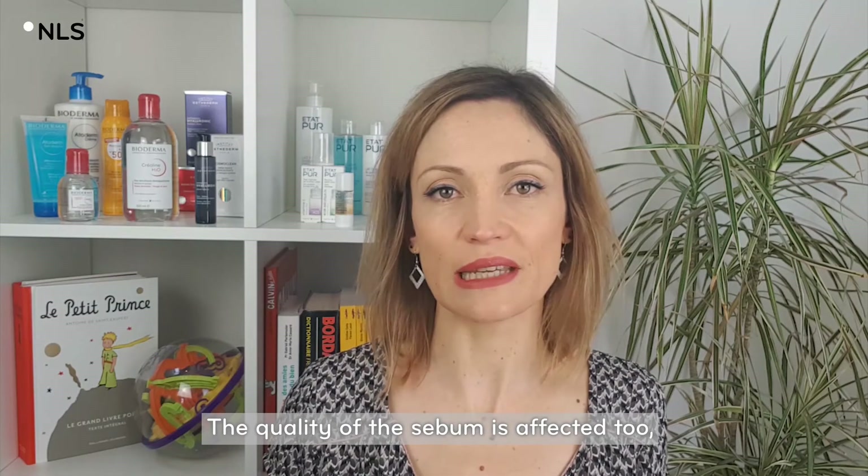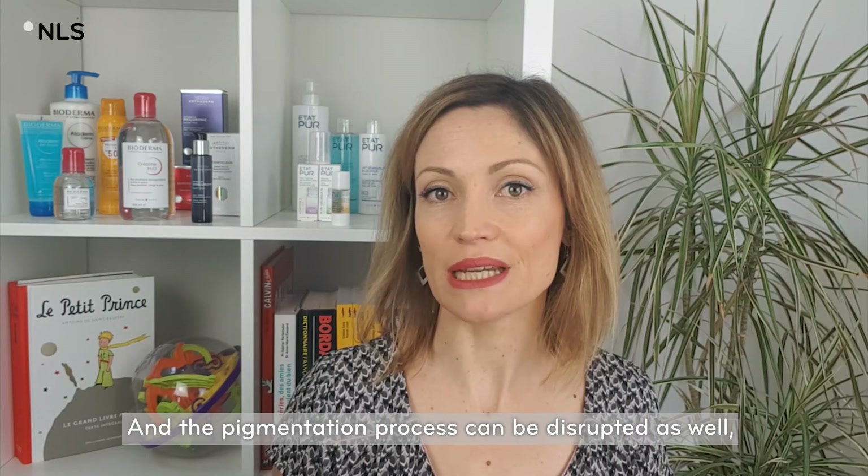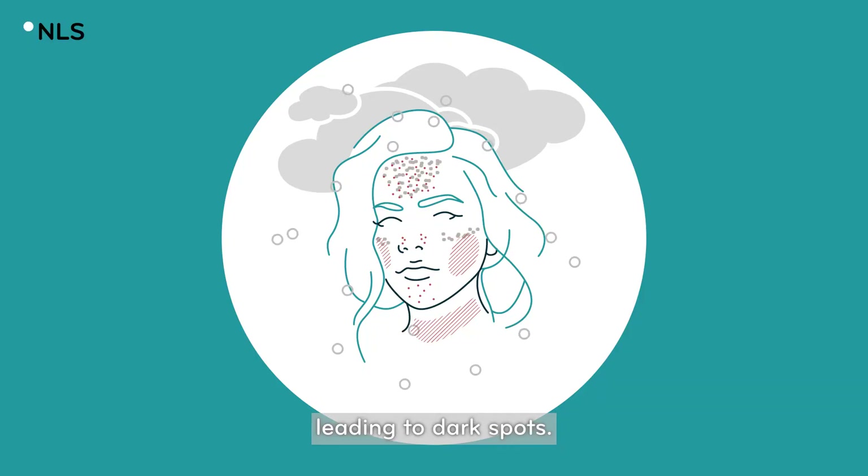The quality of the sebum is affected too. It is more viscous and prone to clog the pores. And the pigmentation process can be disrupted as well, leading to dark spots.